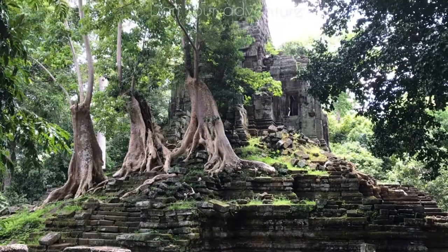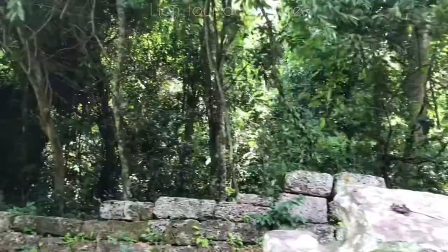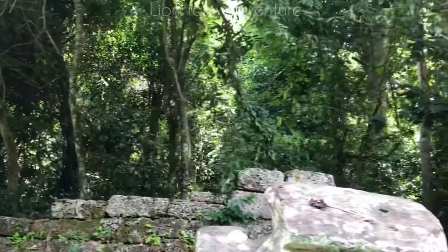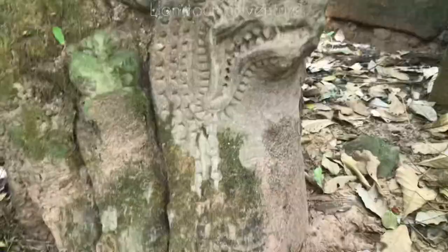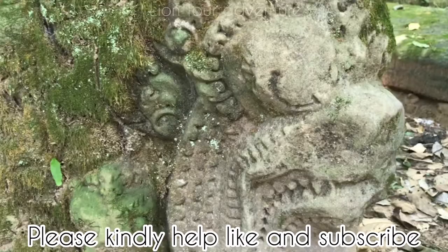If travelers want to visit this temple, please come from the east side and cross through the jungle. Right now, almost nobody comes to visit this temple. You can see the outside wall is in poor condition, and some pieces of carved wood decoration have fallen down from the top and are still on the ground in relatively good condition.